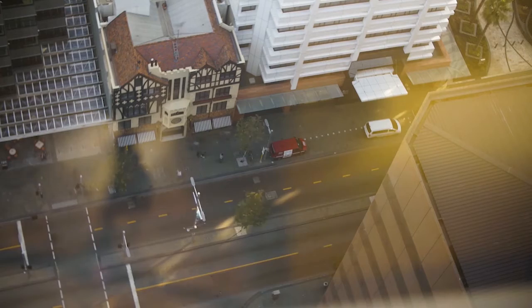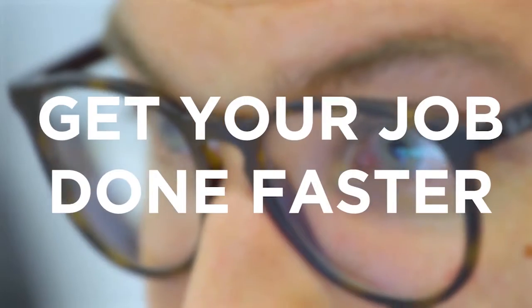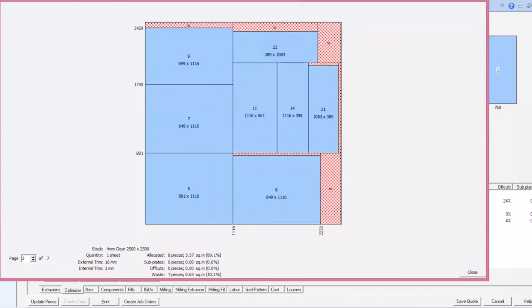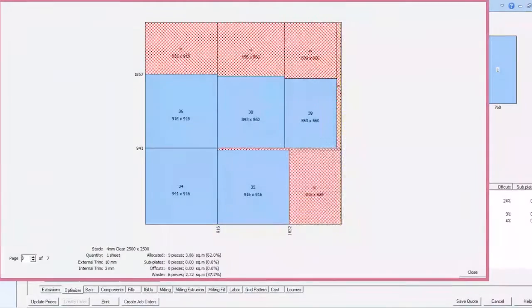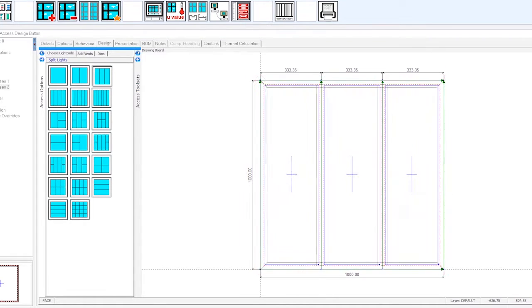SoftTech's latest release has an easy to use and intuitive interface that is designed to get your job done faster and more efficiently. New features allow users to browse quotes, optimize glass, and create shop drawings within a few simple clicks. Our latest release is renowned for its ease of creating and setting up frames.